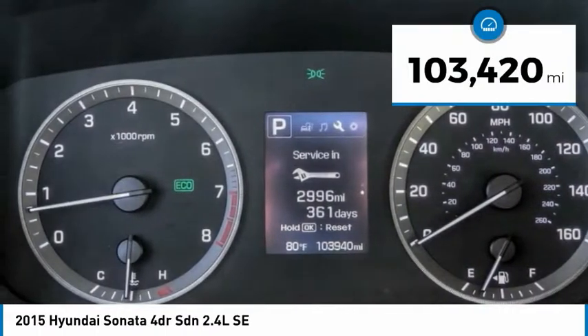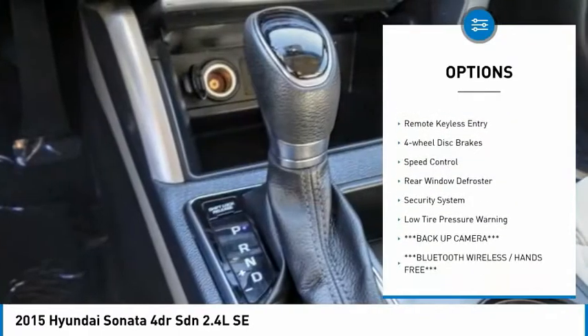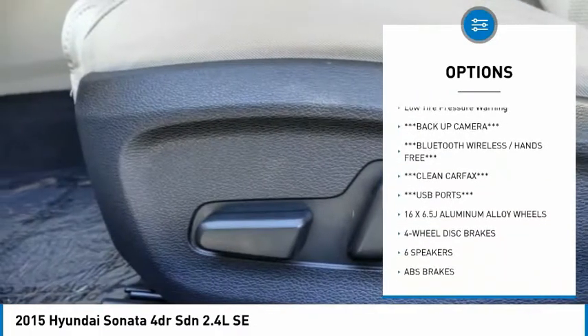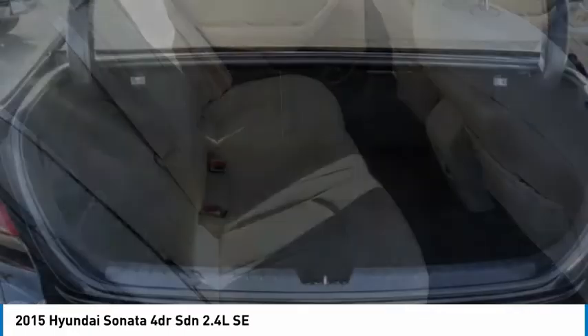This vehicle has less than 105,000 miles. Here are some of this vehicle's great options: electronic stability control, alloy wheels, brake assist, traction control, remote keyless entry, four-wheel disc brakes, speed control, rear window defroster, security system, and low tire pressure warning.